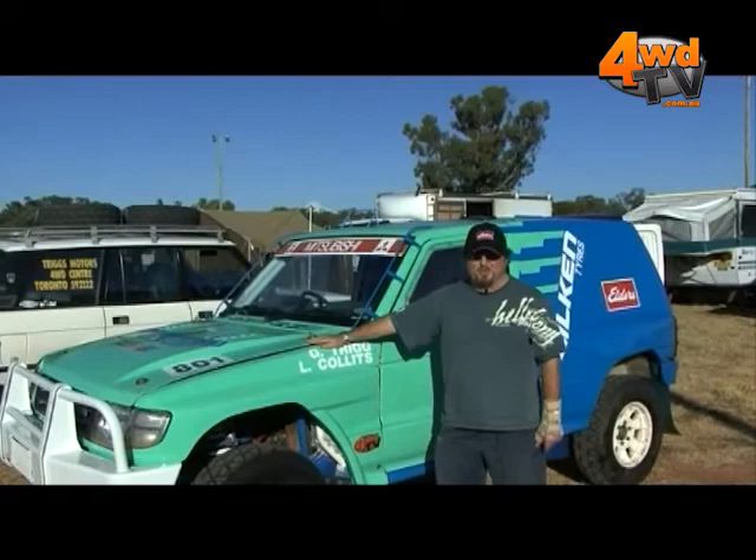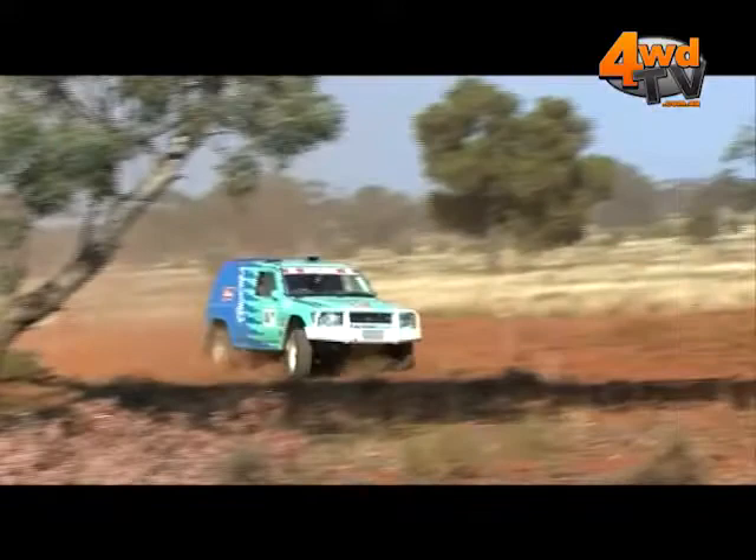This weekend we'll be running the Condoblin 750 off road rally and we'll be hoping for a top five outright finish.